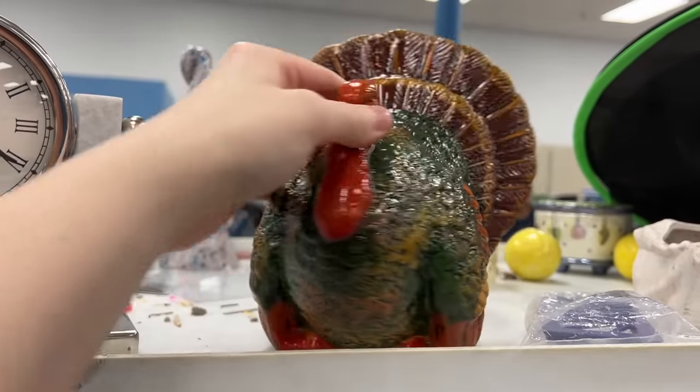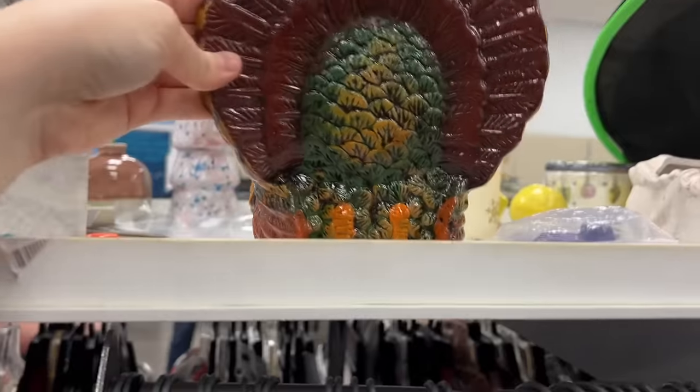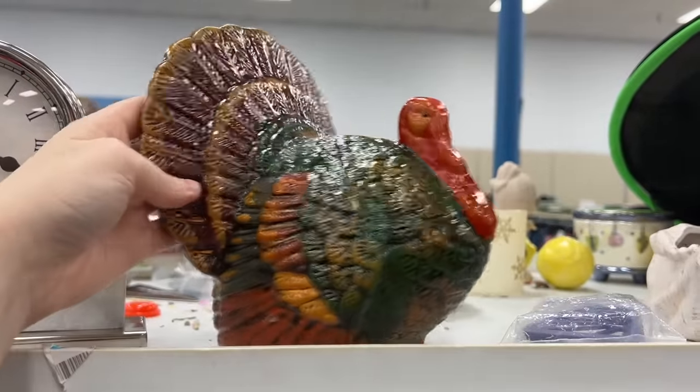I kind of liked this turkey — I think he was made of resin though and he's super shiny. He didn't have a price either, so I think I'll just wait to hopefully find a vintage one.